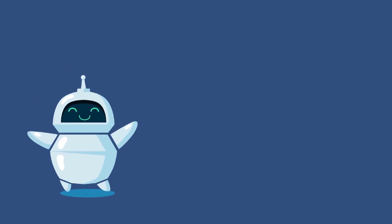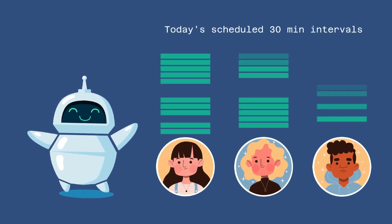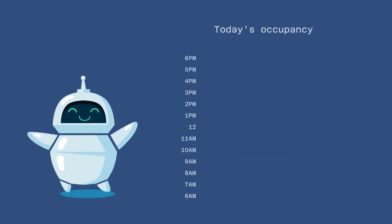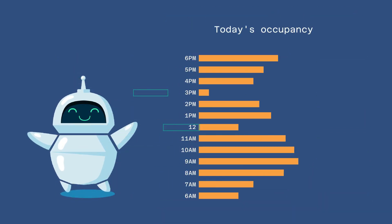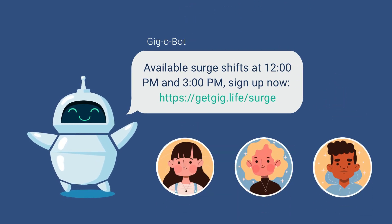Gig-O-Bot also automatically scans schedules and sends attendance alerts and notifications about dropped shifts and shift pickup changes. If Gig-O-Bot sees there are shifts that need to be filled, he sends automated messages to all gig brand ambassadors about open shifts and opportunities to jump on for surge earnings.